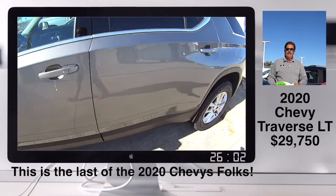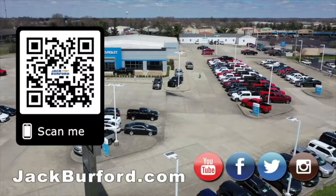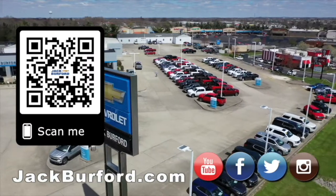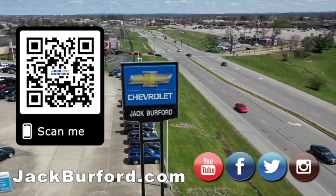But folks, if you're wanting a great deal on a vehicle, please come and see us here at Jack Burford Chevrolet. We'll treat you like family. Why would you buy a vehicle anywhere else? Make sure to visit us at jackburford.com and subscribe to our YouTube channel.